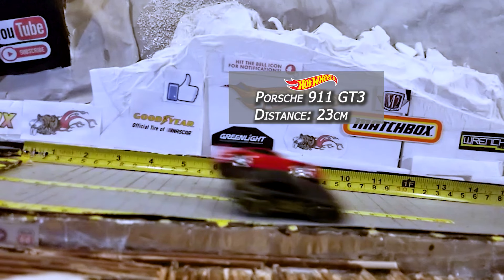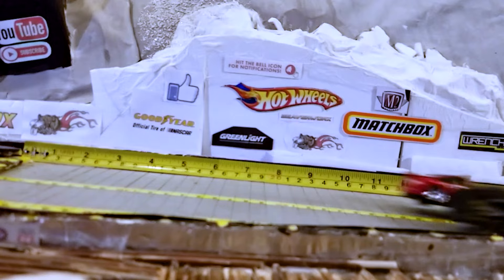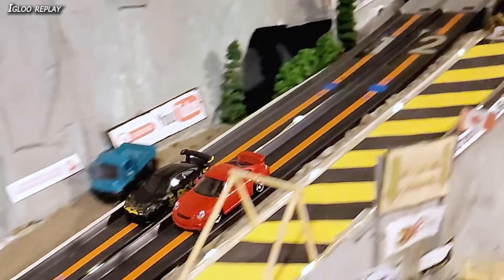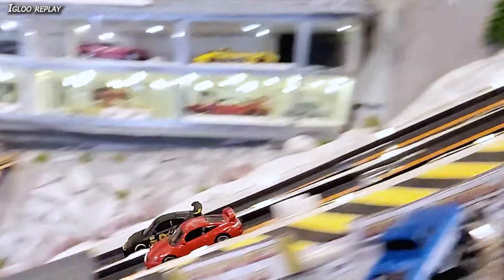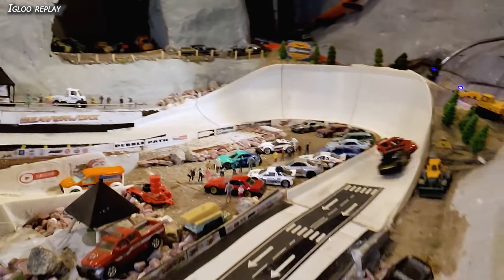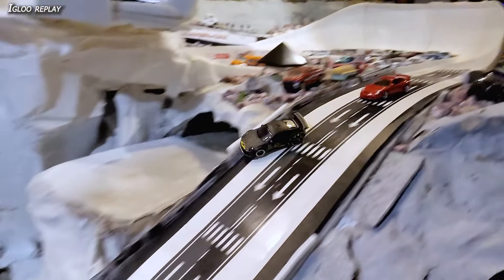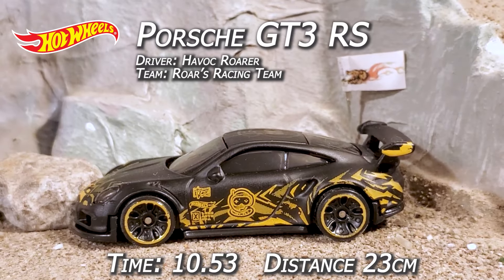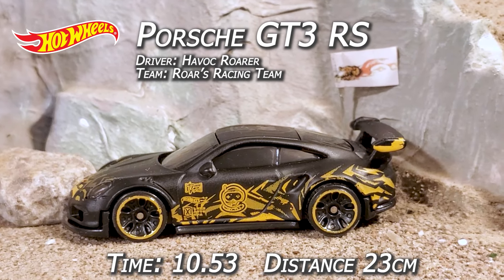17 centimeters for the Matchbox, 23 centimeters for the Hot Wheels — he was flying. The Matchbox took a nosedive coming through the jump. Igloo replay: going down the first stretch they're almost even, Hot Wheels pulling out just a little bit. They get around the corner neck and neck — Alex and Havoc looking right at each other through their windows, bumping side to side. Then Havoc gets out a little, Goosebumps gets squirrelly, and Havoc blows it sideways and gets the bump over the line. Hot Wheels gets round one: 10.53, 23 centimeter jump.